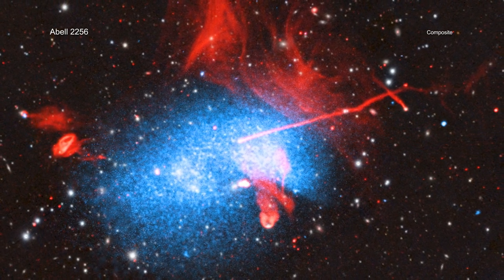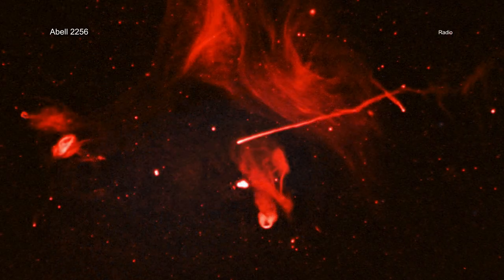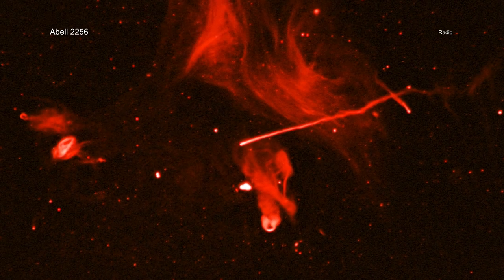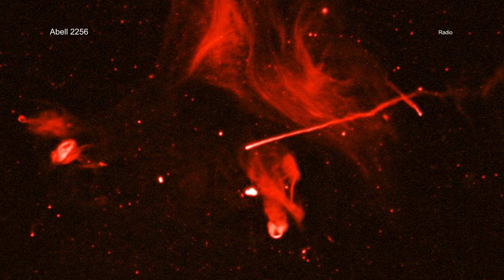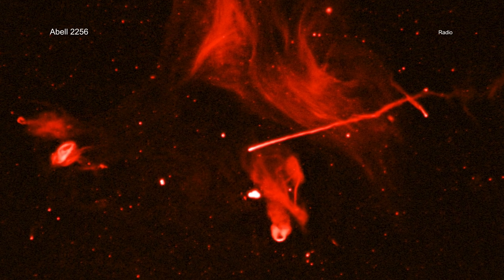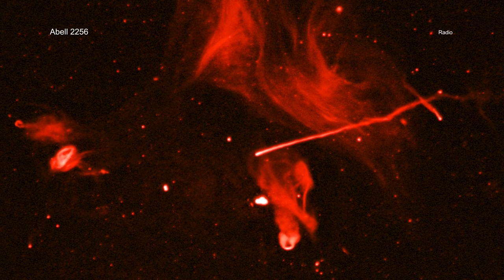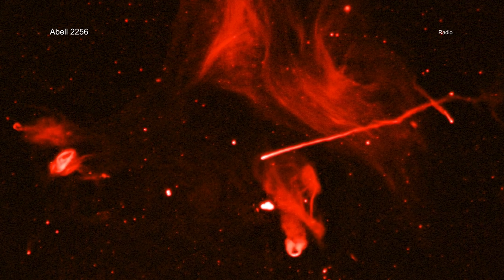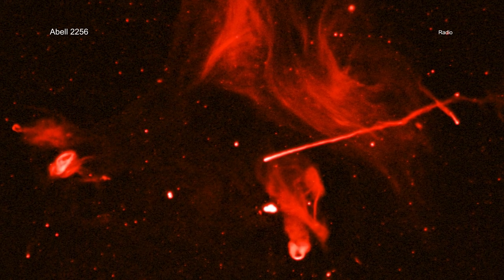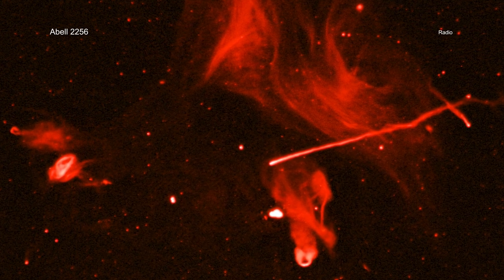For example, Chandra and XMM-Newton can see the multi-million degree gas from the clusters. The radio emission in this system arises from an even more complex set of sources. The first are the galaxies themselves, where the radio signal is generated by particles blasting away in jets from supermassive black holes at their centers. Radio waves are also coming from a huge filamentary structure, which was likely generated when the collision created shock waves and accelerated particles in the gas.